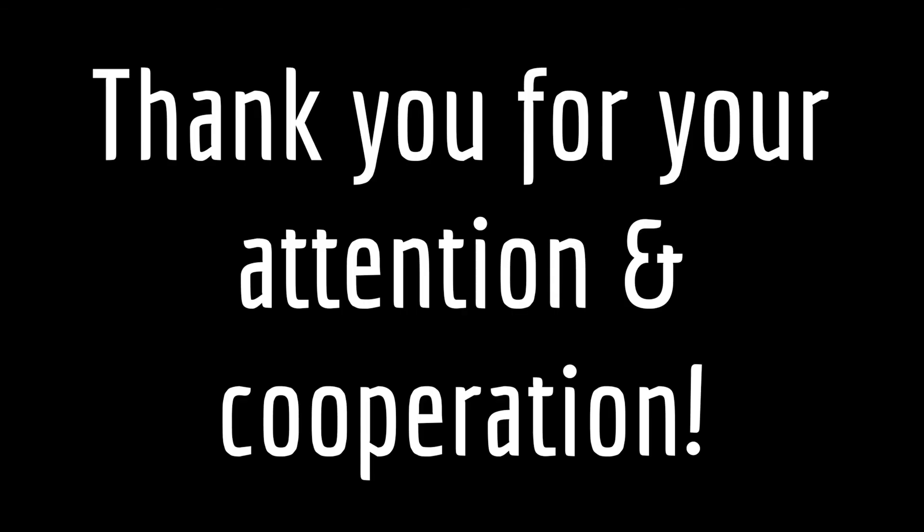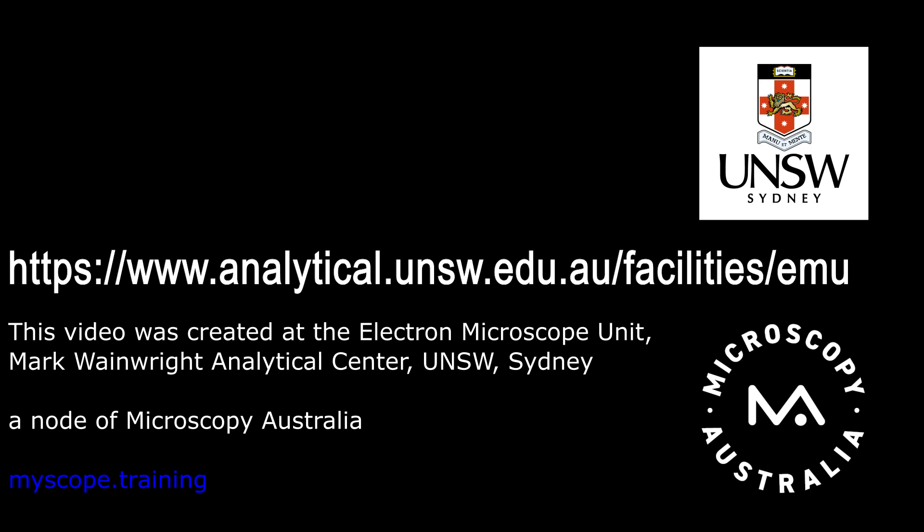Thank you for your attention and your cooperation.